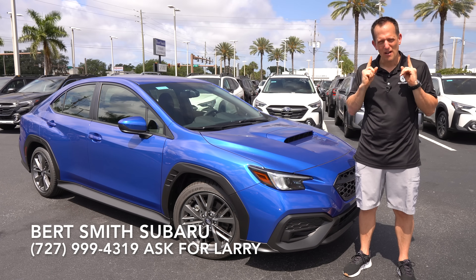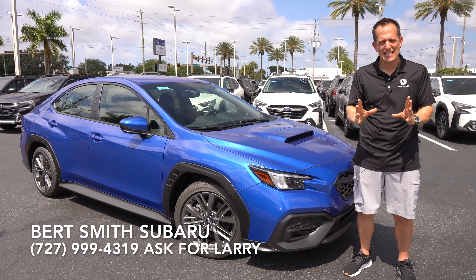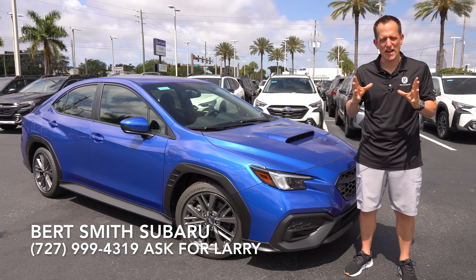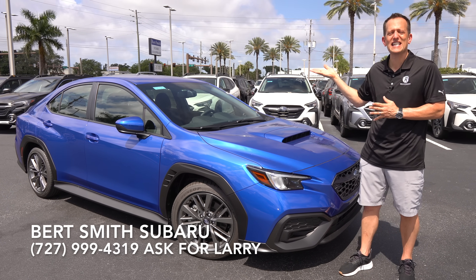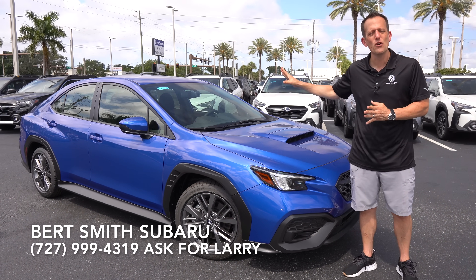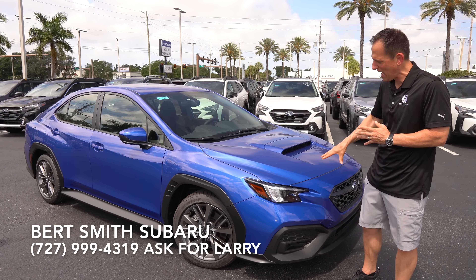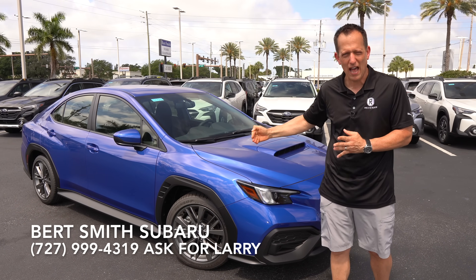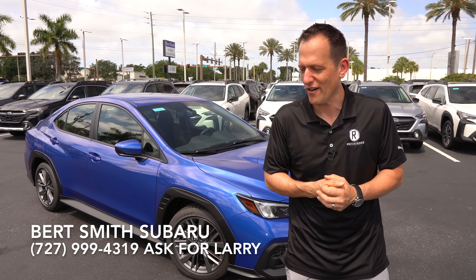And guess what? We have one of what might be the biggest bangs for the buck when it comes to all-wheel drive performance. It's this vehicle right here — a base entry-level Subaru WRX.